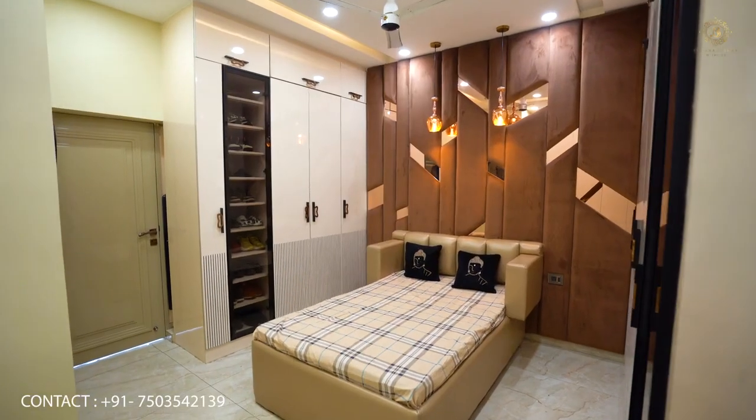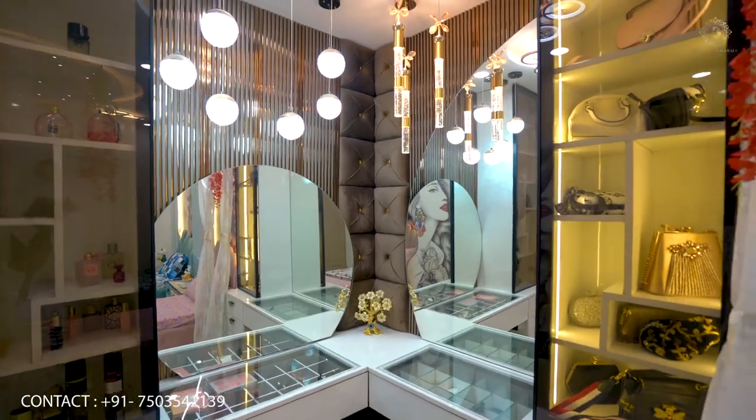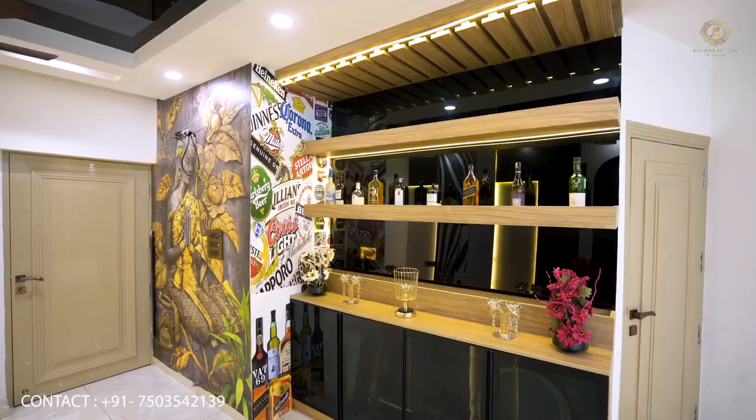Hello viewers, I am Bhavana Sharma. As you know, my interior work — today I am showing you a new residential project in Delhi. My site is in Delhi and I am doing a home tour. I hope you will like the site.